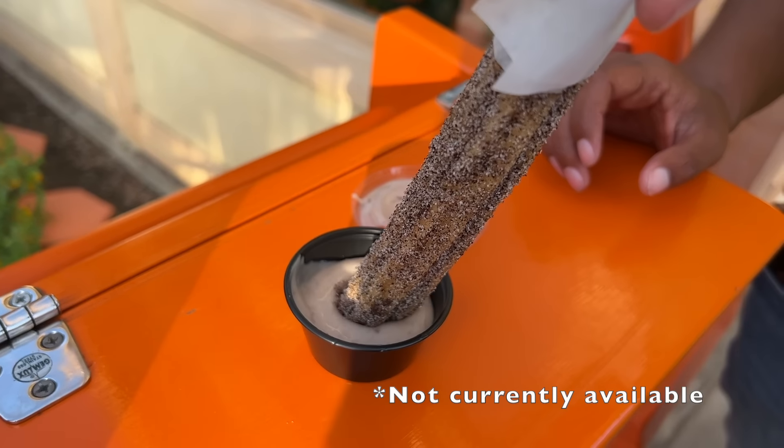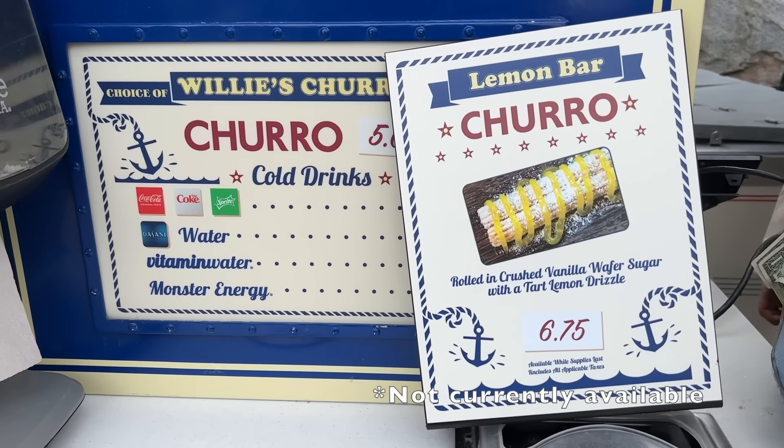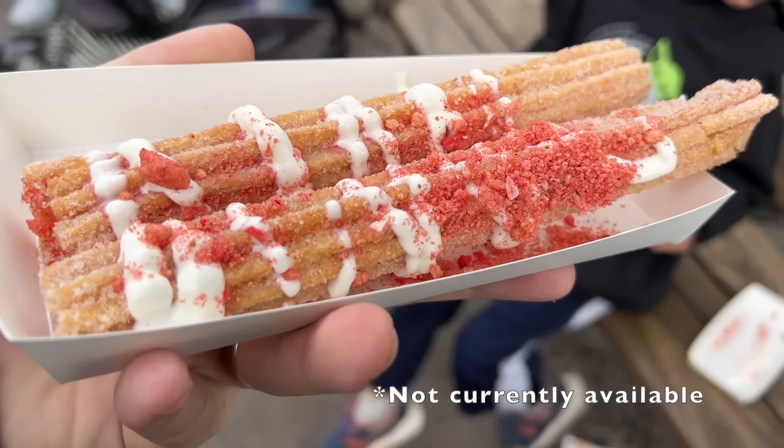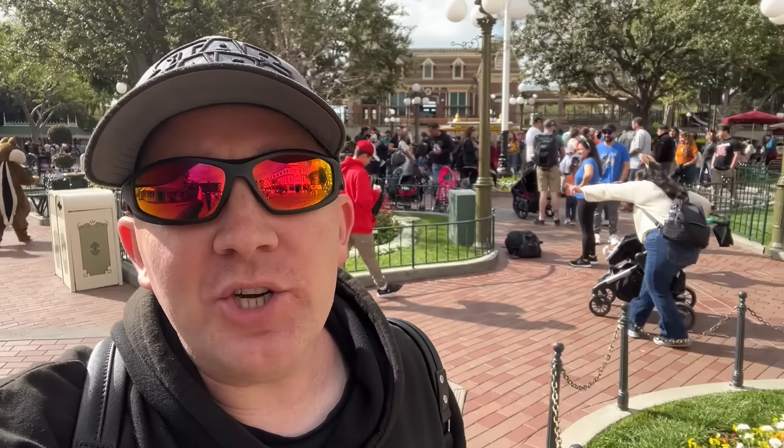The fun thing about the churro carts is that every single cart around Disneyland is going to have a different specialty seasonal churro that tends to rotate. Just check out all the churro carts as you're walking around to find what each specialty one is, but every single one of them will also sell a regular churro.